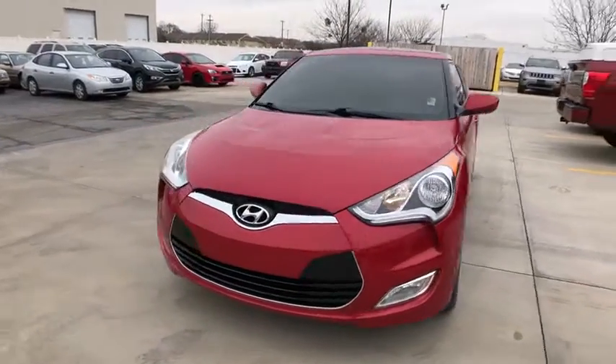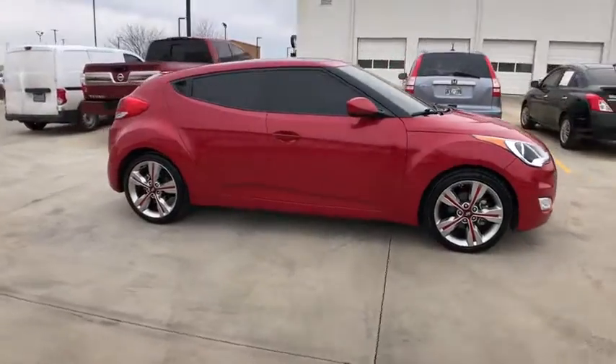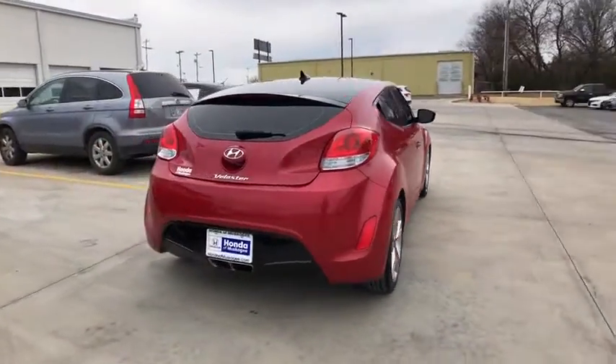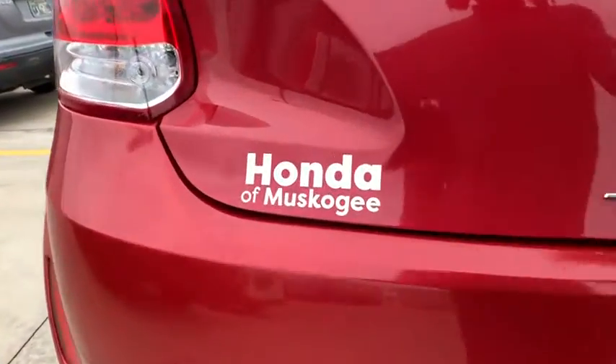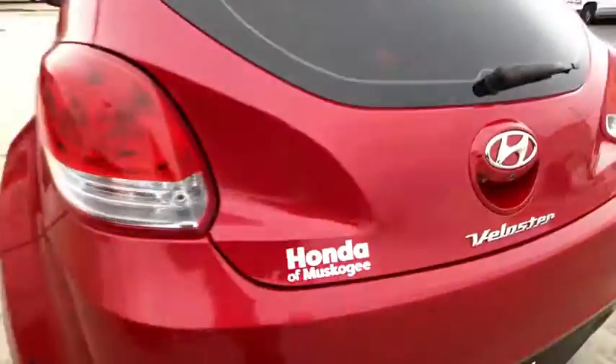We are pleased to show you the 2017 Hyundai Veloster. The Veloster's innovative body style and unique design make it unlike any other small car out there. Pair that with fuel efficiency that pushes the 40 mpg barrier and you've got one sweet ride. This vehicle has less than 30,000 miles.